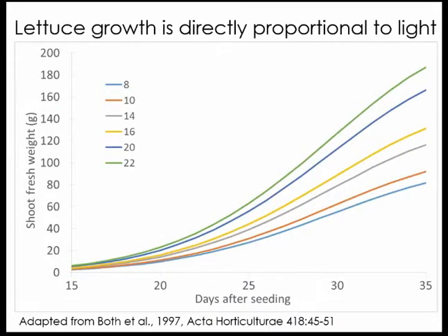Here was some work done by A.J. Booth back in the 90s, where he looked at lettuce — this is days after seeding for hydroponically grown lettuce — with plants given different daily light integrals: 8, 10, 14, 16, 20, or 22 moles. For lettuce — this was butterhead lettuce — a marketable plant was considered when it reached about 150 grams of shoot fresh weight, about five ounces, which is a normal clamshell size. The results demonstrated that you could achieve sufficient lettuce growth in about 35 days or even a little less.